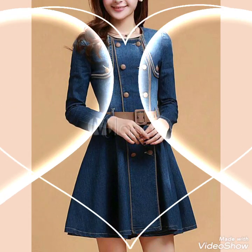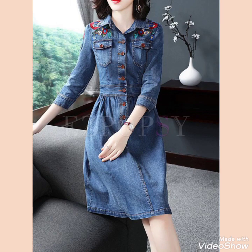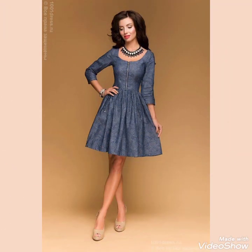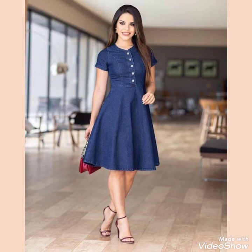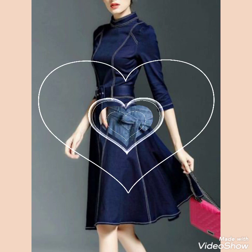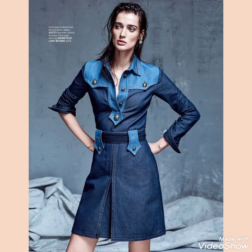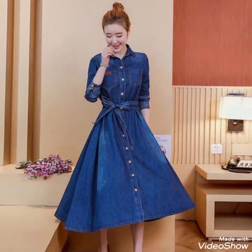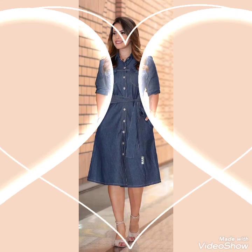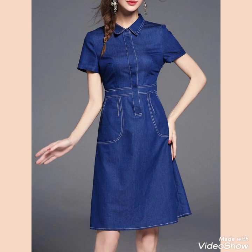Hello friends, welcome back to my channel Fashion Thought. I hope you will be fine and enjoying best conditions of health. I am back again with a more stylish and graceful collection of denim frocks design ideas for those stylish girls and ladies who want to wear this beautiful collection. These are very fabulous and gorgeous denim frock design ideas for stylish girls and ladies of 2021.